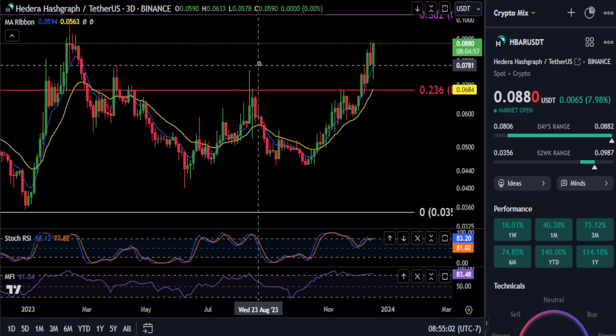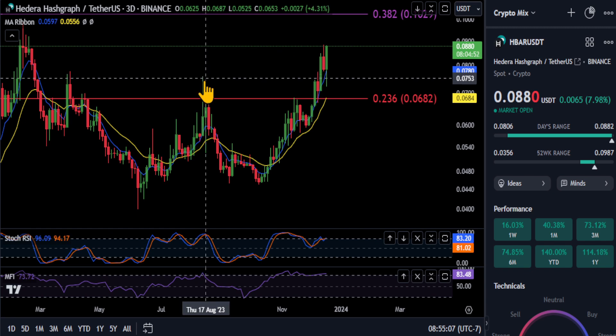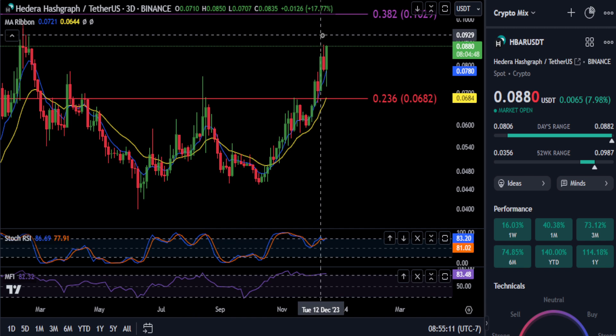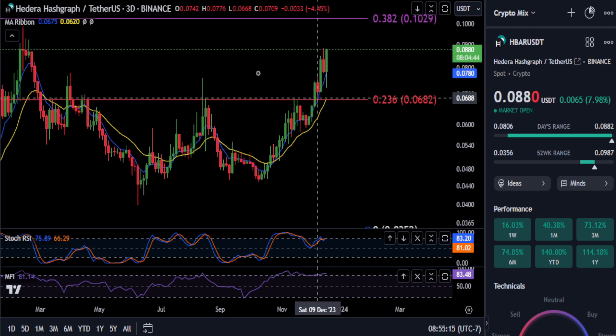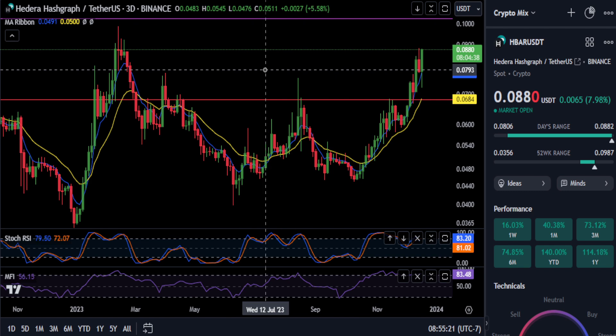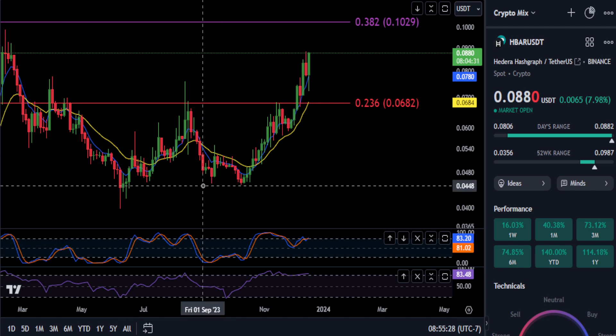Zooming into the 3-day chart, you can see that from this bearish market structure with the lower highs, we did end up breaking the high from August of this year, so it looks good right now. This thing is moving, it is trending up, the momentum is clearly up, Heikin Ashi candles are still printing green. So we're going to draw a Fibonacci on the chart and give you some prices to watch.